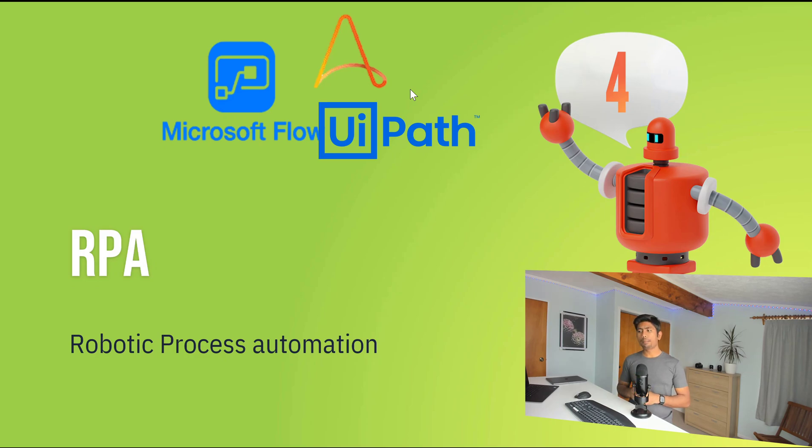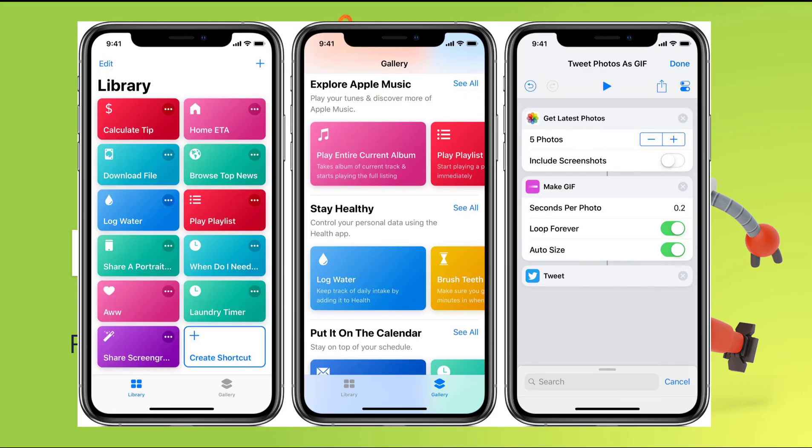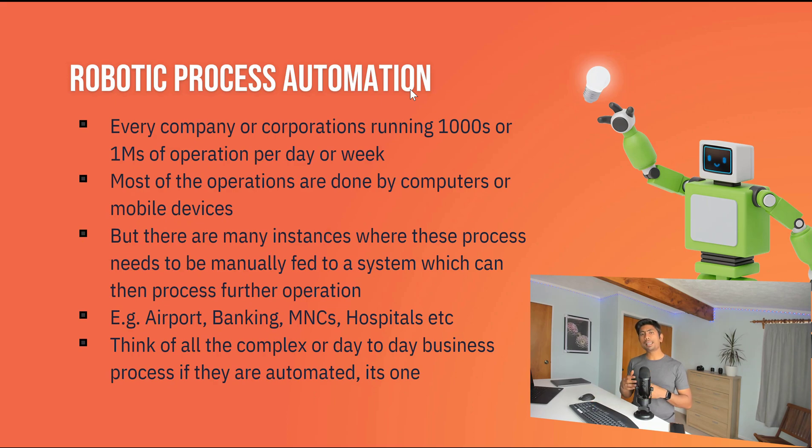The next trend is Robotic Process Automation, or RPA. There are many tools available: Microsoft Flow, UiPath, Automation Anywhere, and many others. Even in phones, Apple Shortcuts does exactly the same thing — reducing repetitive babysitting operations. For example, you can set Apple Shortcuts to automatically send a text and email to a client when you reach a specific location, automating that process with just a few clicks.